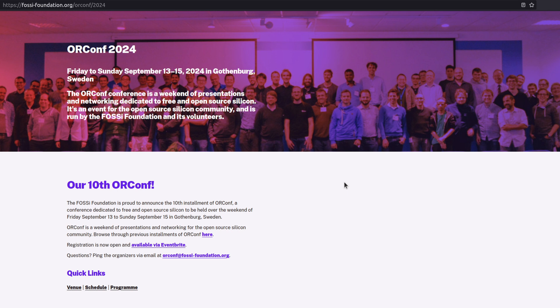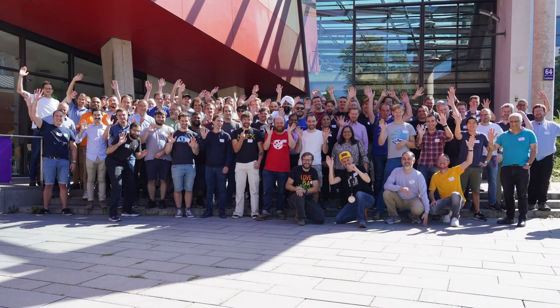Moving on to Orconf — another fantastic open source silicon focused conference. This year in September it's happening in Gothenburg, Sweden. I'll be there and I'm helping to organize it. We want you to come and present, so go to the signup link in the description to submit a proposal and reserve your tickets. Even though it starts on Friday the 13th, I don't think anything serious is going to go wrong, and there will be a lot of lovely hosts there to welcome you.